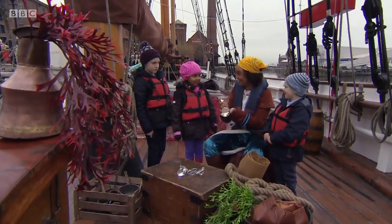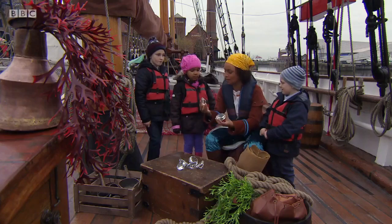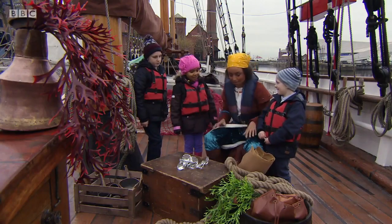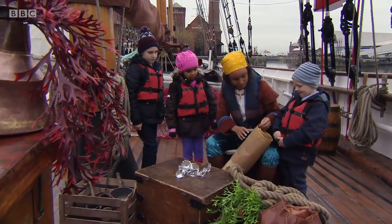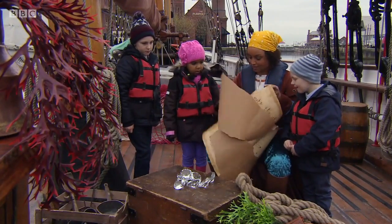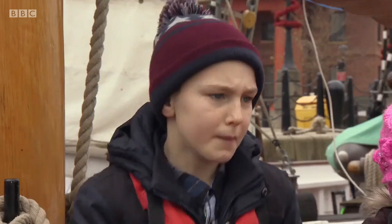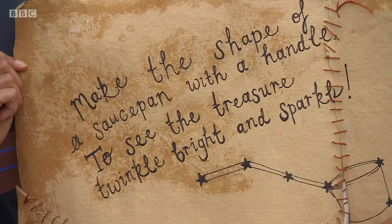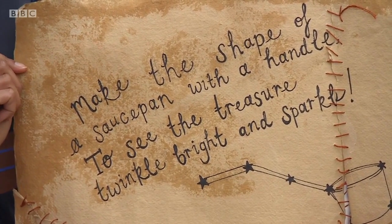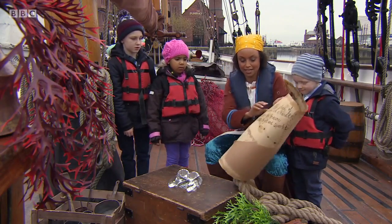Wow. They look great. But the treasure doesn't sparkle. So how do you think we can make it twinkle? Look for a clue. Good idea, Kika. Let's have a look. Maybe this is something on the back of the treasure map. There is — there's something written here. Nathan, can you read it out for me?